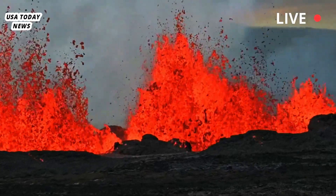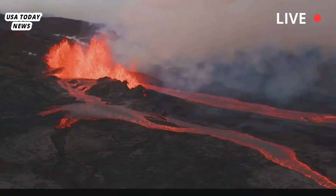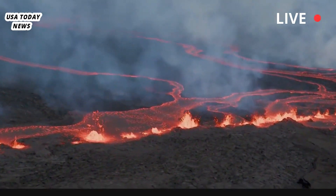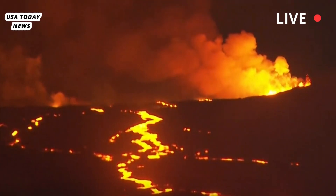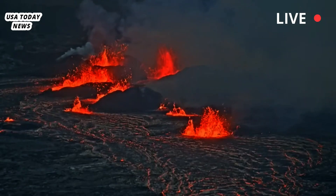Kīlauea, one of the world's most active volcanoes, began erupting around 2:30 a.m. local time within the Halemaʻumaʻu crater, which is part of the much larger Kīlauea caldera at Hawaii Volcanoes National Park. Webcam footage showed flowing lava and a line of fissures spewing lava fountains at the base of the crater within the summit caldera, the Geological Survey said.